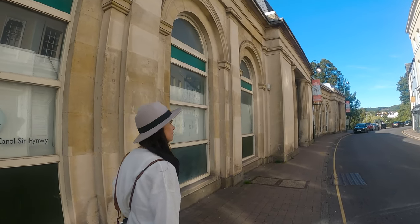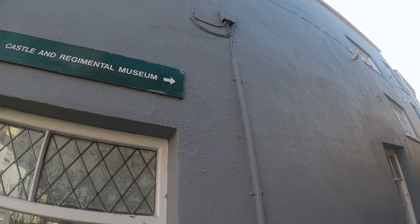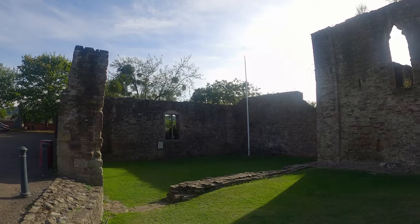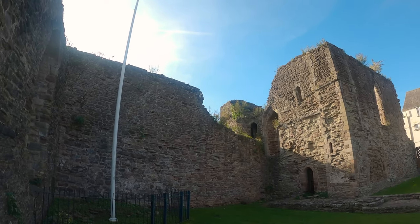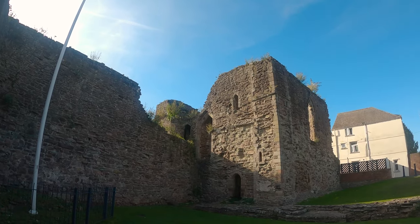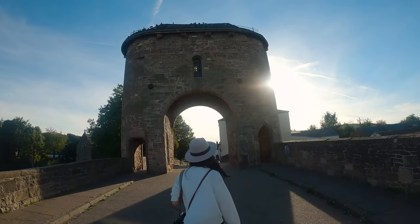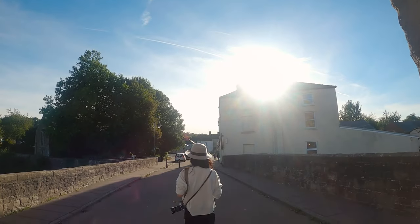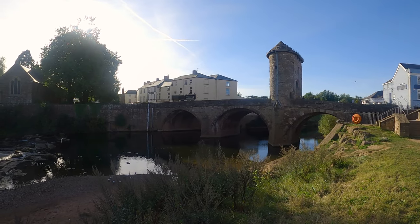Our last stop of the day was the Welsh town of Monmouth, located a little further down the River Wye from Symonds Yat Rock. The historic county town of Monmouthshire is home to Monmouth Castle, a Norman fort built around 1067 and the birthplace of King Henry V in 1386. Also make sure to walk down to Monnow Bridge, a medieval stone-gated bridge that crosses the River Monnow — it is the last of its kind remaining in Britain and provides a beautiful backdrop for photos.